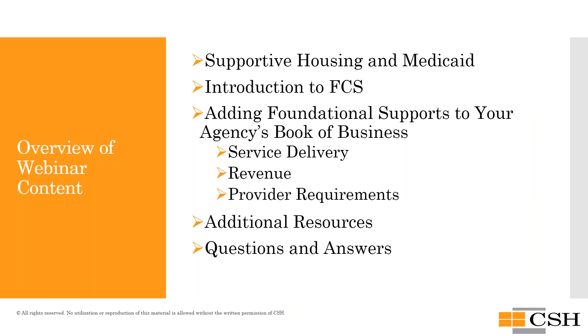Today's agenda includes: an introduction to supportive housing and Medicaid; an overview of what Foundational Community Supports is and why it matters for your organization; how to add the benefit to your agency's book of business by addressing service delivery, revenue, and provider requirements; a discussion of additional resources; and a Q&A session at the end. We encourage you to use the chat function throughout for questions, which our state moderators will help to sort through.